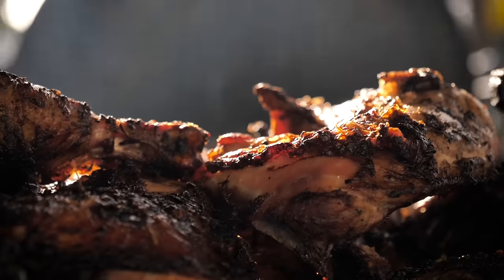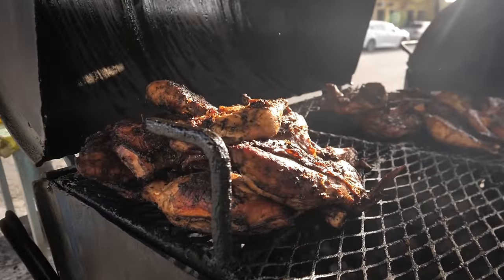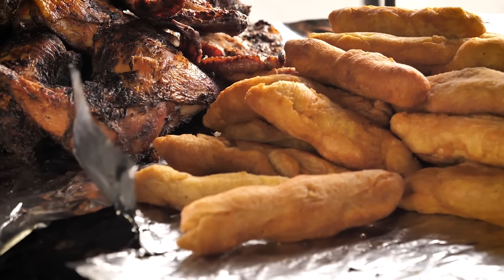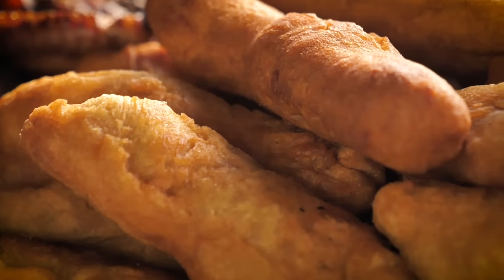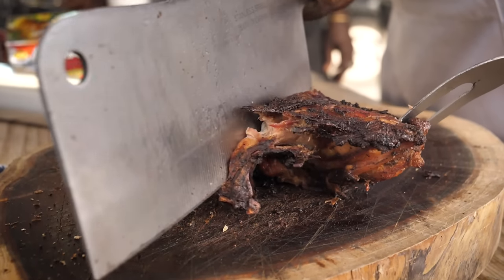Hey, it's Matt here. I'm here at Wadi's Jerk Chicken and Snack Counter. It's just about half an hour east of Kingston in a little place called Yalas. Every time I drive by, I have to stop for something — usually jerk chicken and festival, like you see here. It's just the most real street food you're going to find in Jamaica.